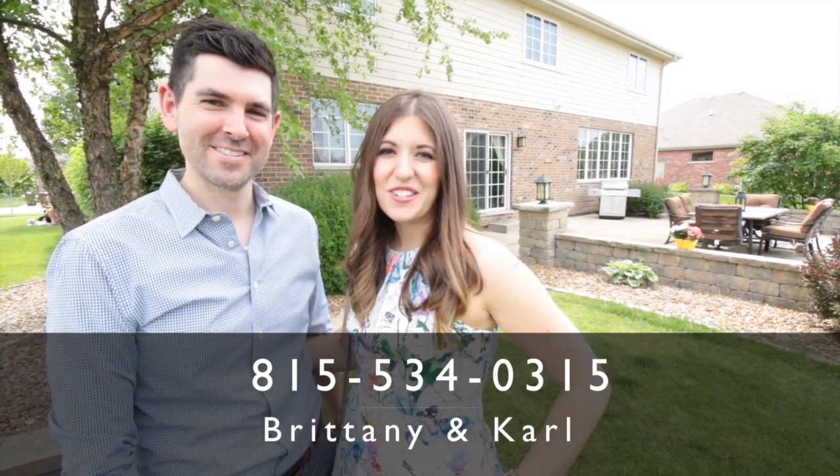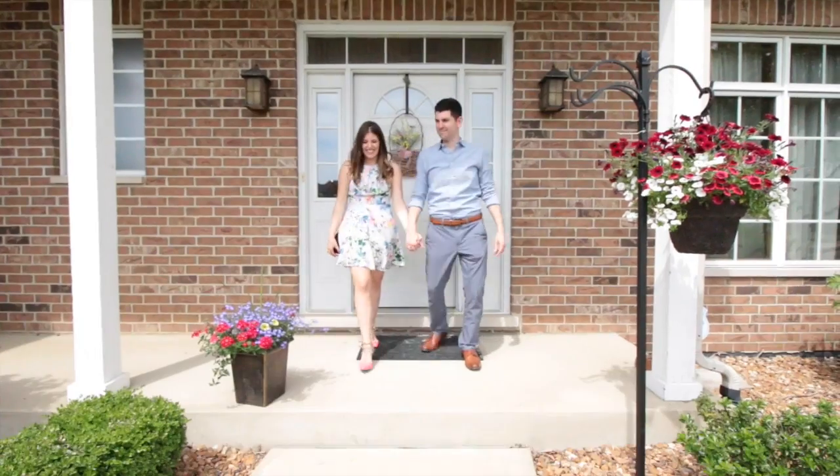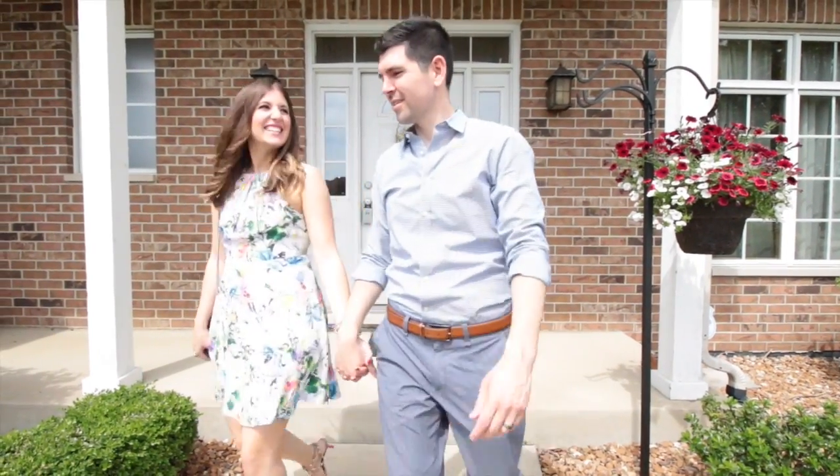We hope you enjoyed the tour. We're Team Landon — contact us for a private showing. We'll see you next time.